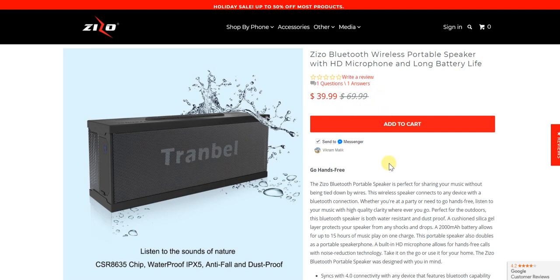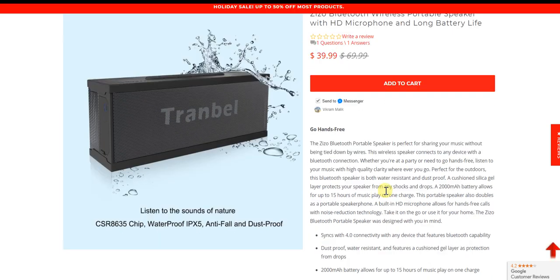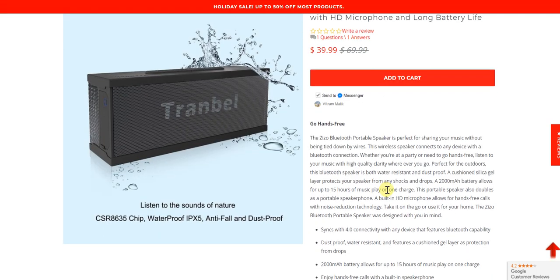In terms of features, this portable speaker definitely stands out — especially given the price. The market is pretty much full to the brim with Bluetooth and wireless speakers, but at this price the features on offer are notable. For instance, there's a 2000 mAh battery that allows up to 15 hours of music play on a single charge, which is quite a lot.